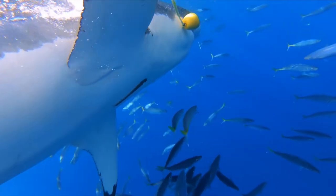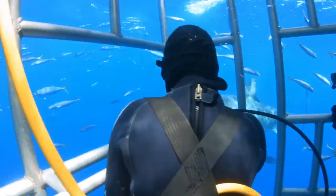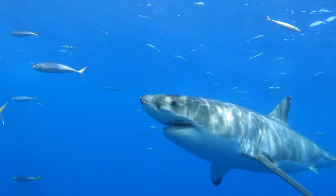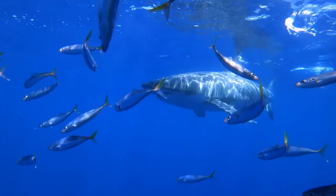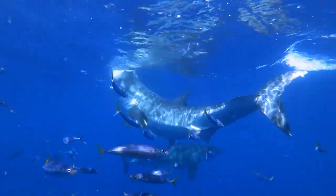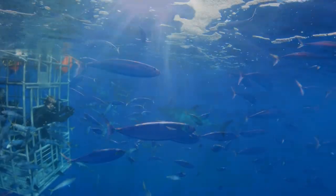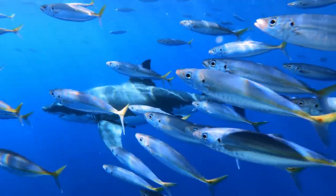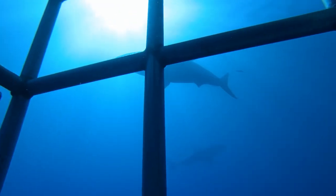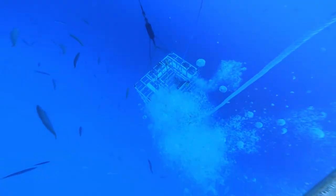Cape Town tour operators organize shark cage dives to areas such as Simons Town, Seal Island, Dyer Island, Mossel Bay, and Gansbai, the self-proclaimed Great White Shark Capital of the World. Trips can also be arranged out of Durban and Rocky Bay. Since divers are enclosed in the custom-designed cages, no diving certification is required. For a little less excitement, it's also possible to watch the action from the boat.